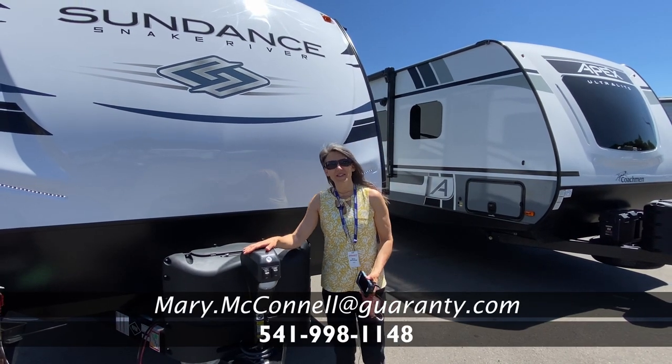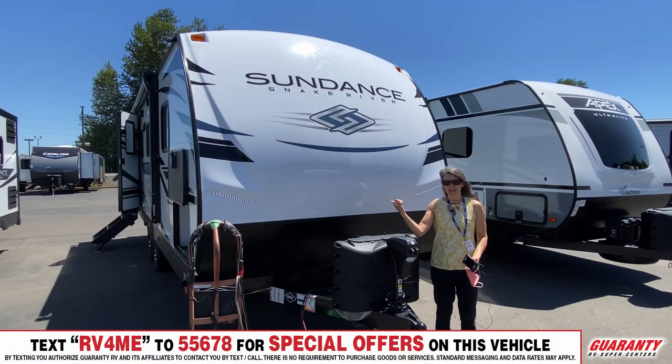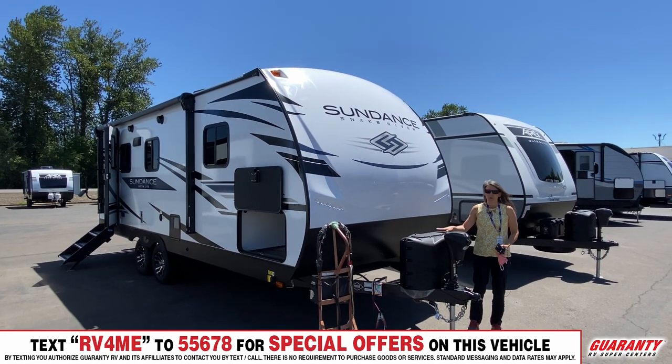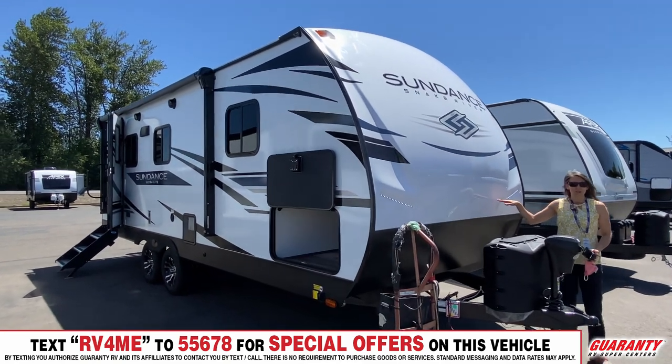Hi, thanks for coming out here to Guaranty. My name is Mary. I'd like to show you this Sundance — it's a 2021 221RB. You've got a great power jack here, propane, and then behind here there is a pass-through storage. So let's look inside.